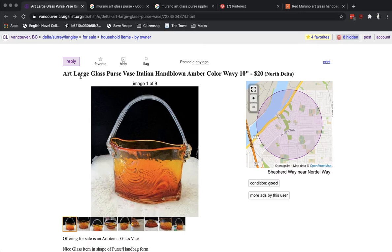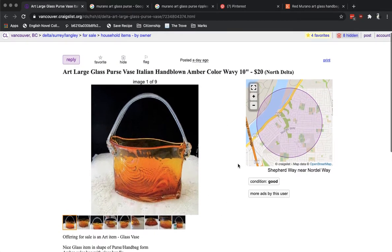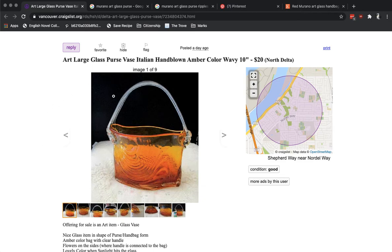Do they not know what it is, or are they trying to pull off some funny business? I found an example that I think is interesting. So what we have here is an art large glass purse vase. Someone basically decided to shove every possible keyword into the title — they're calling it Italian, they're calling it hand-blown. What we have here is supposedly a Murano glass purse, although they don't actually call it Murano; they just said it was made in Italy. And the problem is I do not for a second believe this is Murano. I don't think it's actually even from Italy — I think it's probably a Chinese knockoff.